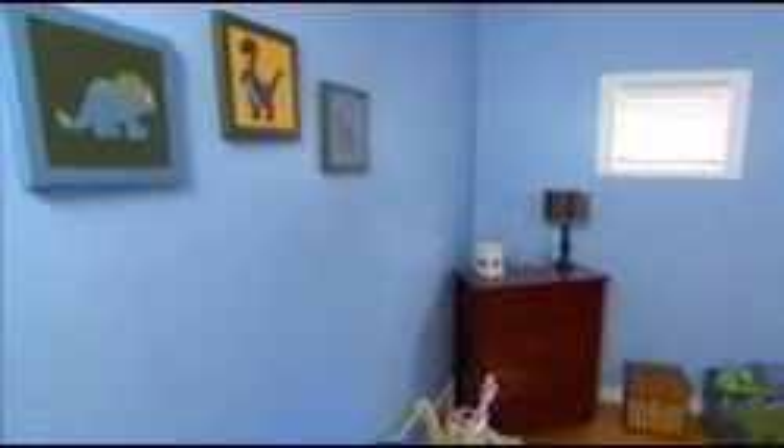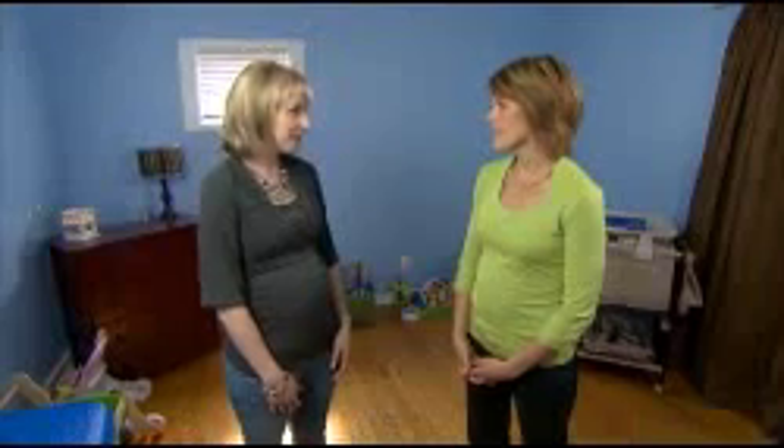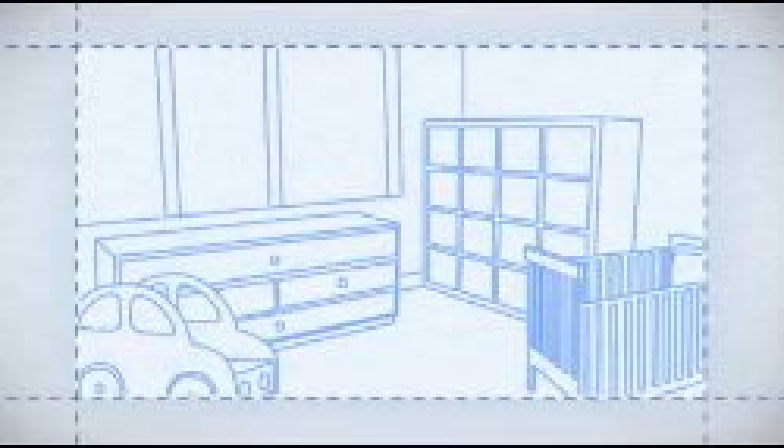I'm excited to see the nursery, so let's go take a look. Here we are — what was this room before? This was actually my son Aiden's room, and we're keeping the blue color, which is great because we don't have to paint again, and it worked really well with our theme. We decided to go with a transportation theme, which every little boy loves — my son Aiden is so into anything with wheels.